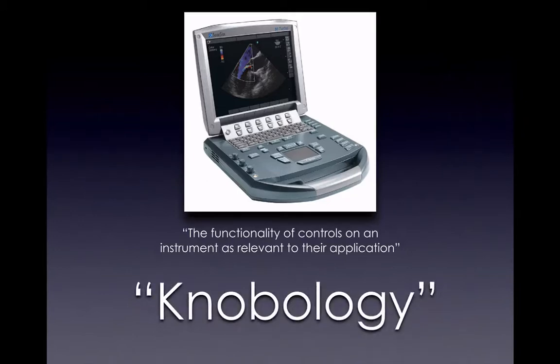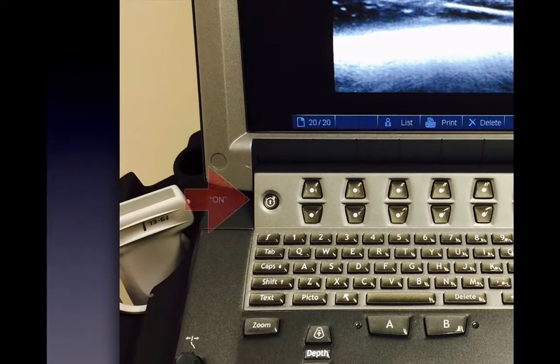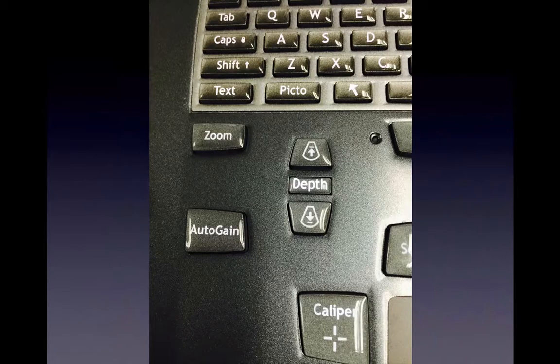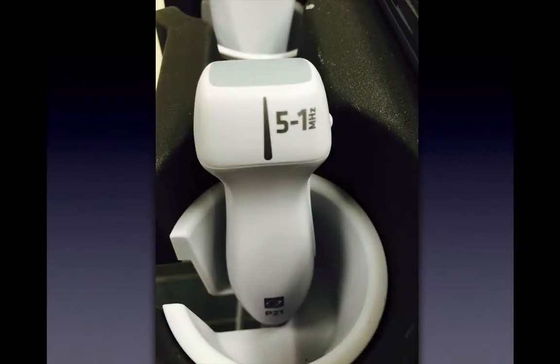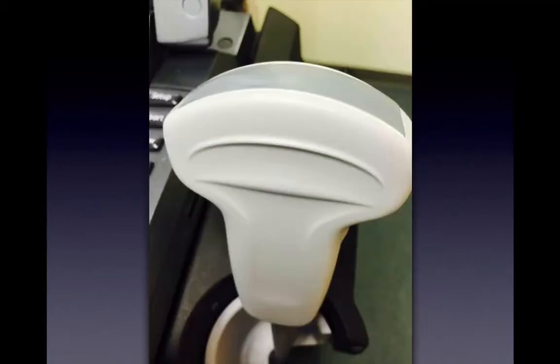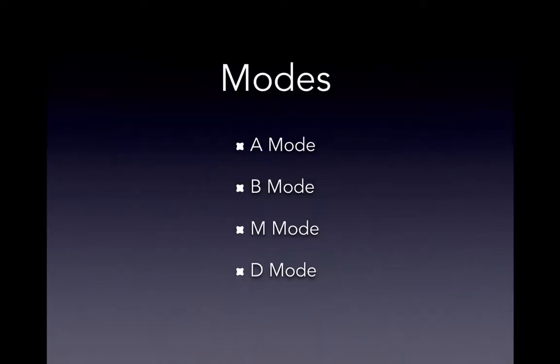The functionality of controls of an instrument as relevant to their application is called knobology. At minimum, know how to turn the machine on. We can control the depth of our field, use different modes, and use different probes. Each transducer has a footprint where the crystals are — that's where the magic occurs. They have different frequencies and footprints: one for the heart (phased array), one curvilinear for abdominal exams, and a high-frequency linear probe for blood vessels and musculoskeletal. Handle them carefully — they're about $10,000 to $15,000 each.